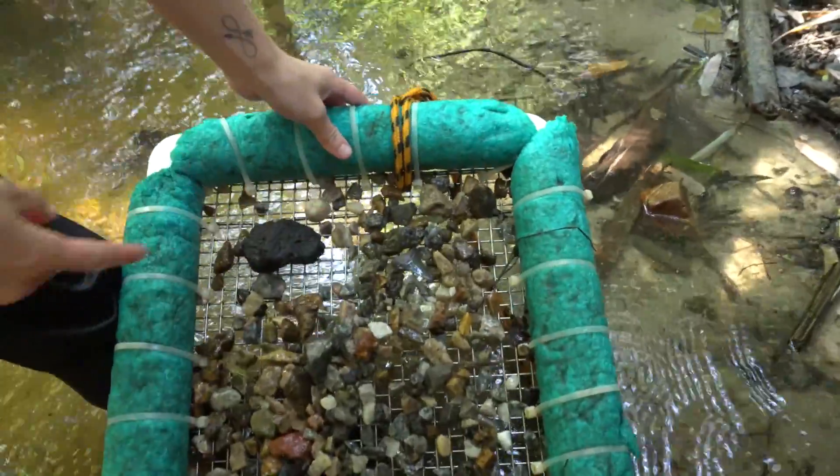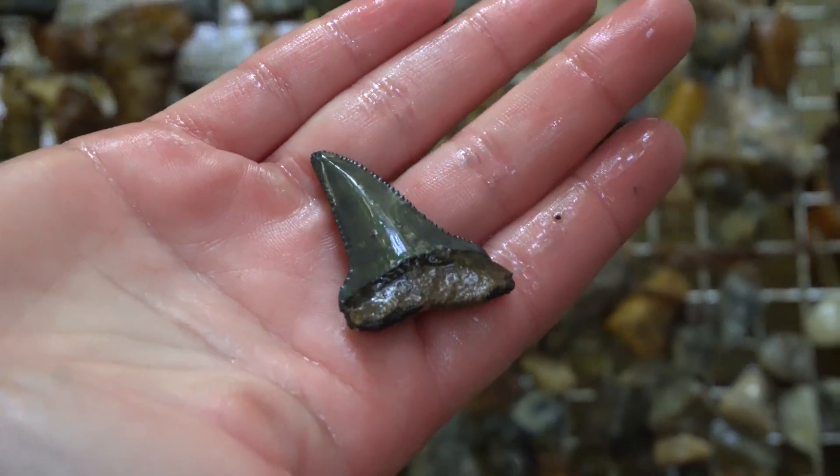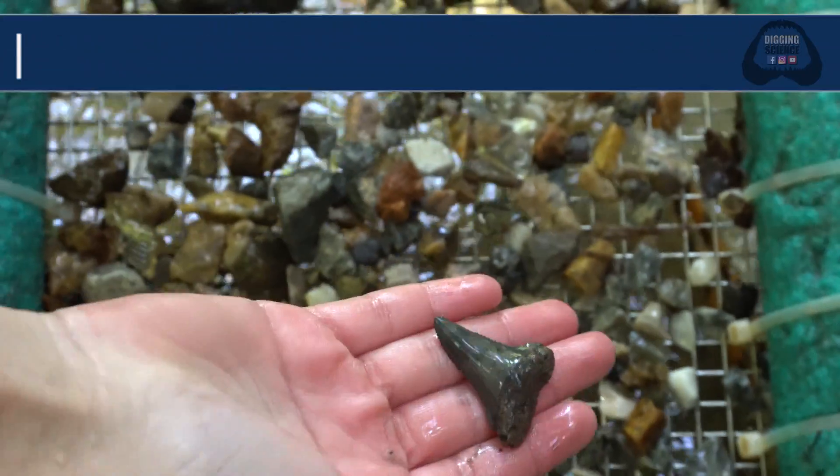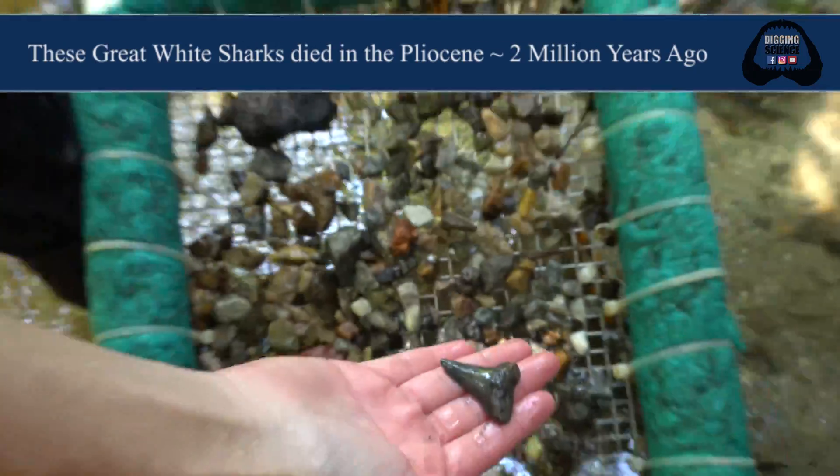Just a little root damage but that's still a pretty tooth — great white shark, a couple million years old. That's awesome. Get some more.